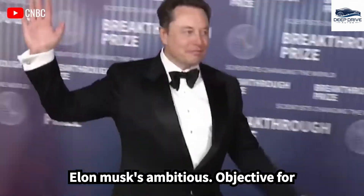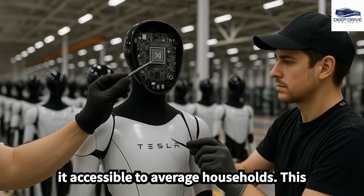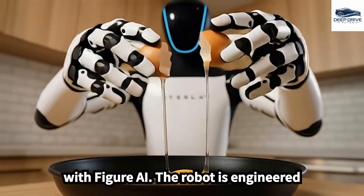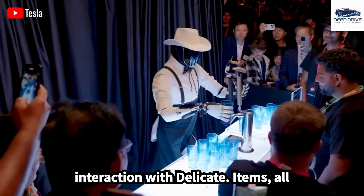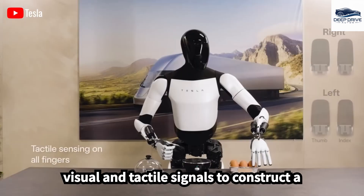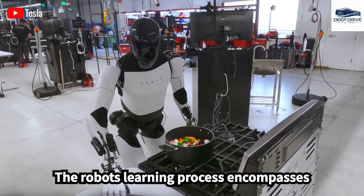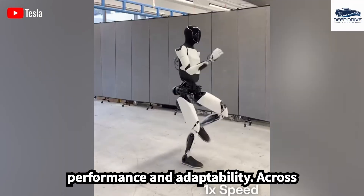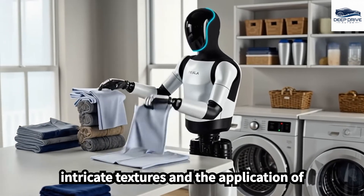Elon Musk's ambitious objective for Optimus aims to achieve mass production at a cost below $20,000, thereby making it accessible to average households. This aim stands in contrast to the uncertain pricing and production plans associated with Figure-I. The robot is engineered with approximately 11 degrees of freedom per hand, enabling advanced manipulation and interaction with delicate items. Optimus employs a sophisticated perception system that adeptly combines visual and tactile signals to construct a real-time map of its environment, facilitating efficient task management. The robot's learning process encompasses analyzing thousands of historical interactions to continuously enhance its performance and adaptability across diverse household scenarios.